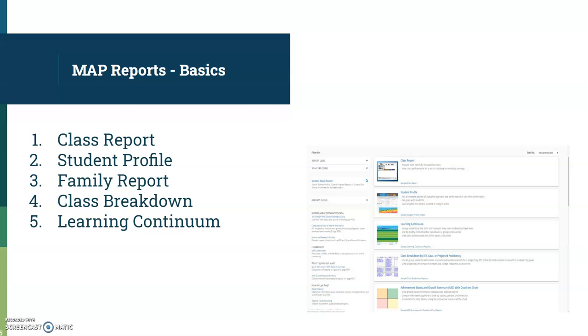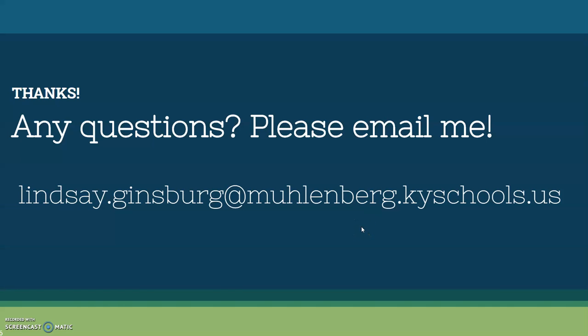If you have any questions about any of this or would like any help, please email me. I'll be happy to get in touch and help you with whatever you need. I hope you learned a few things you didn't know about MAP testing today. If you ever have questions about anything intervention-related, the MAP test, FastBridge, or anything like that, please reach out — that's my job. I'm here to help you. Thank you for joining us today.